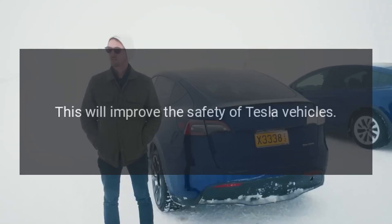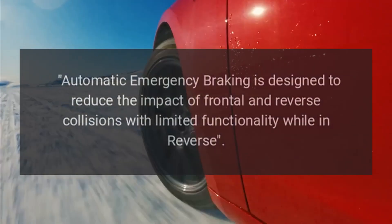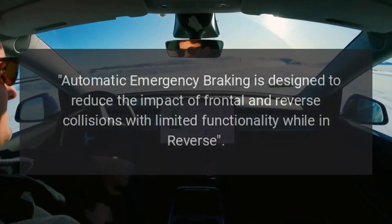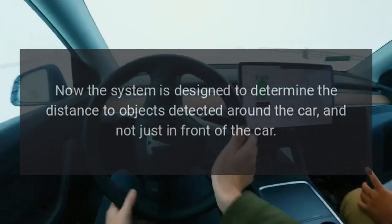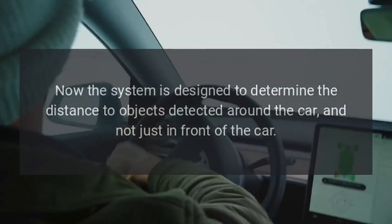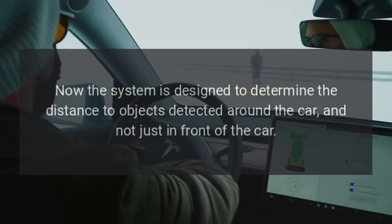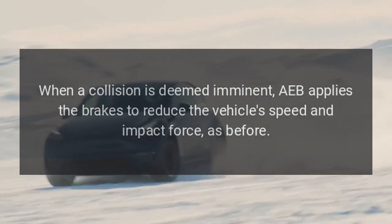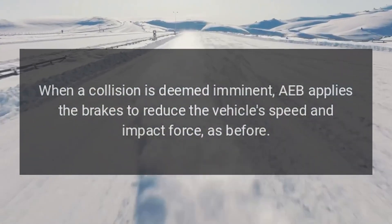This will improve the safety of Tesla vehicles. Automatic emergency braking is designed to reduce the impact of frontal and reverse collisions, with limited functionality while in reverse. Now the system is designed to determine the distance to objects detected around the car, and not just in front of the car. When a collision is deemed imminent, AEB applies the brakes to reduce the vehicle speed and impact force, as before.